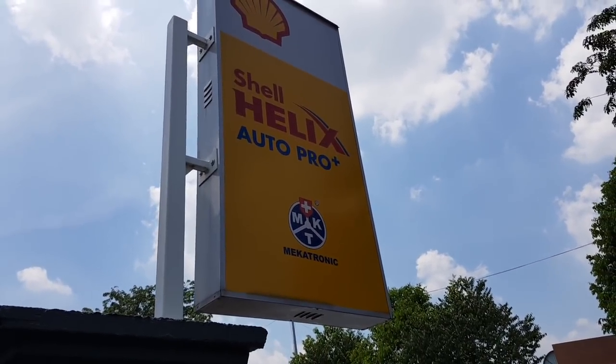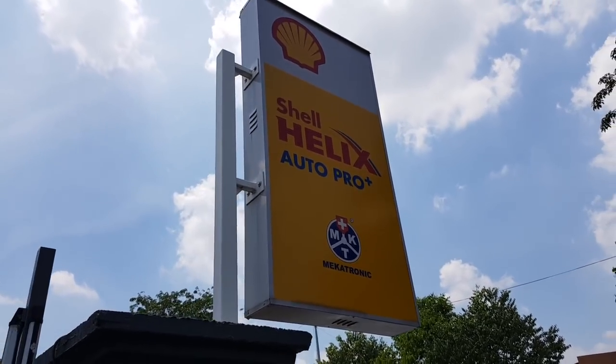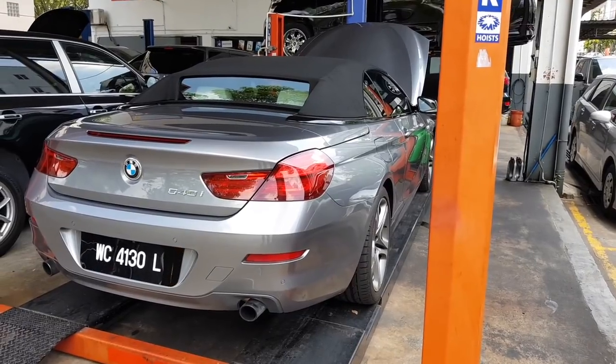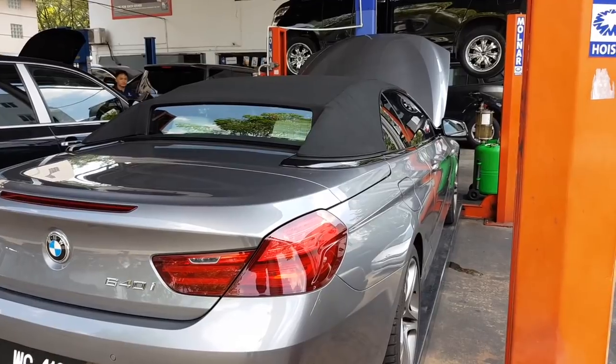I'm here at Mechatronic — they are a Shell Helix Auto Pro workshop. What that means is this shop has the full range of Shell Helix products. You can see my car is up on the hoist. I'm going to do a little bit of stuff in front first before the oil change.